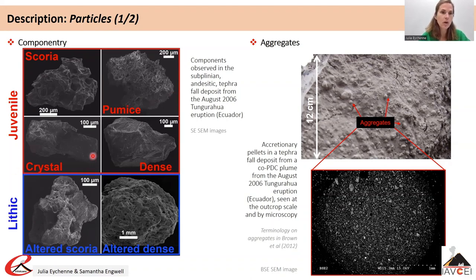You can also observe free crystals, which are phenocrysts released from the magma during fragmentation that often show a coating of glass. Dense particles, which are shiny and come from dense, degassed magma, are often found in fall deposits from eruptions where the magma had a slower ascent rate and had time to degas in the upper part of the conduit.